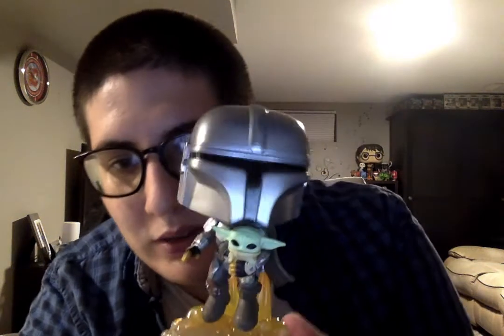Here we have the Mandalorian with Child. I really like this pop. I like how they did it with the jetpack taking off — I like how they did that. I really like all the detail and how accurate it is. I like the child's face too.